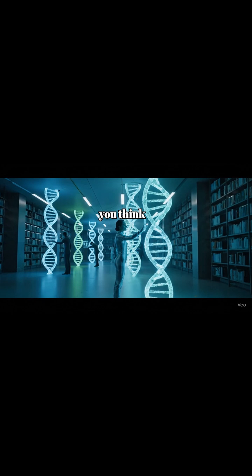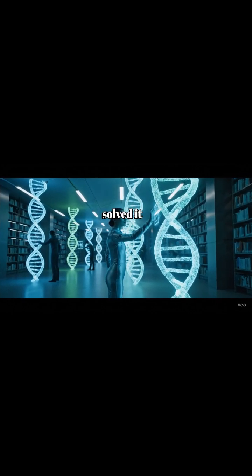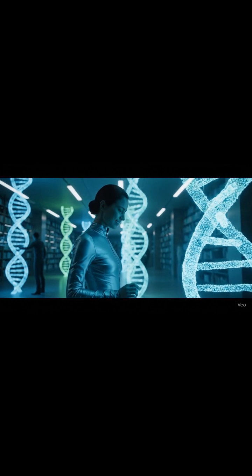So next time you think about storage, remember — nature already solved it billions of years ago. The future of data might not be in silicon, but in our very DNA.